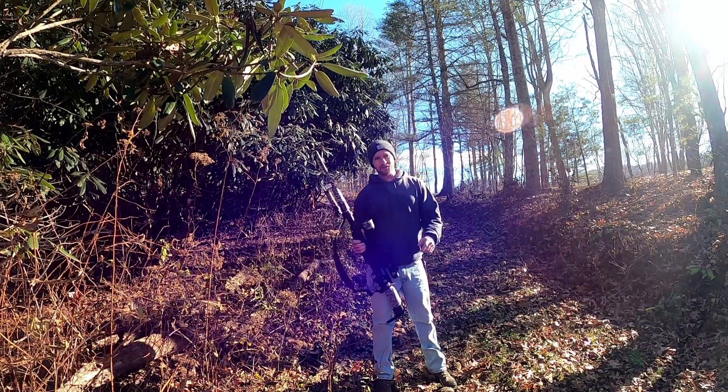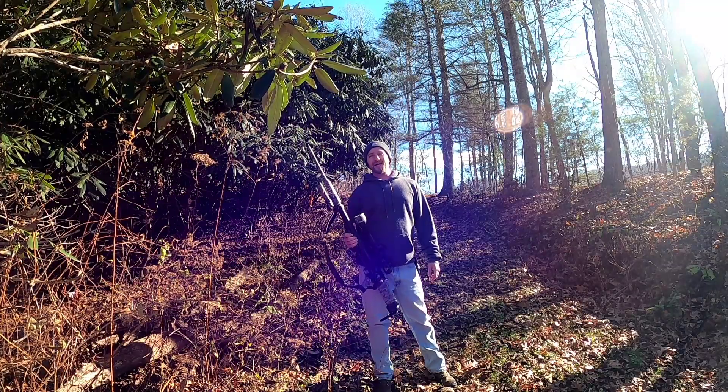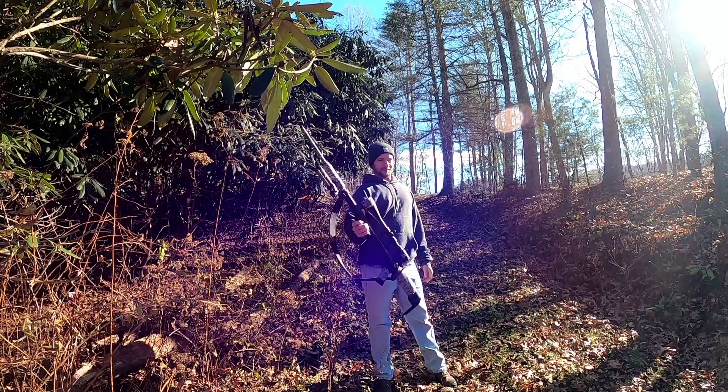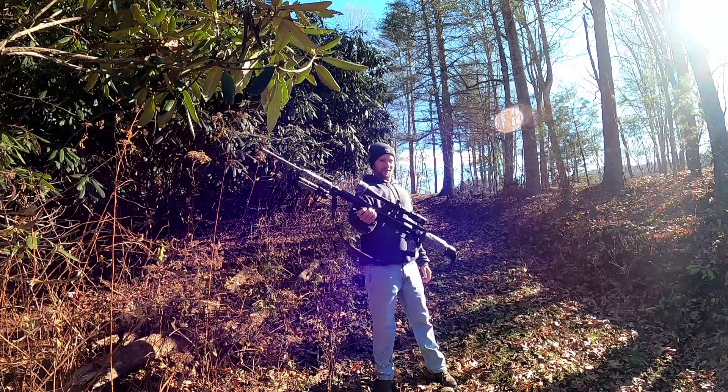What's going on everybody, my name is Steven, you're watching the Fowler Air Gun Channel, and we are about to take our first whitetail air gun hunt with the Air Force Texan .457.